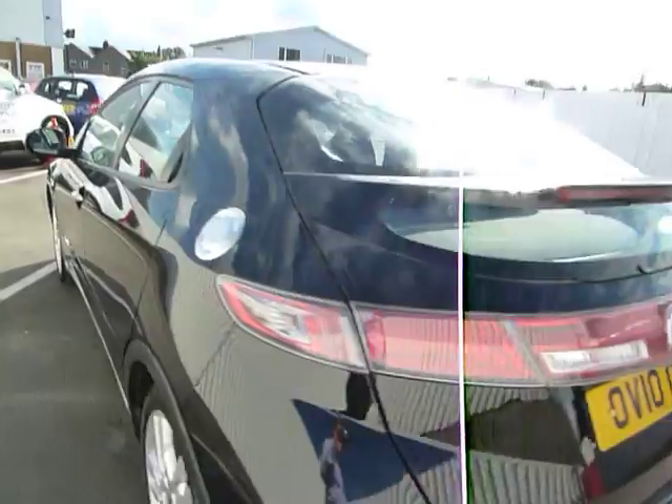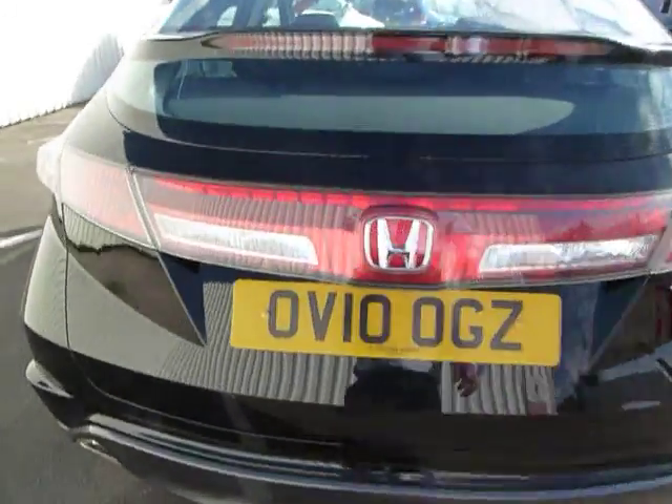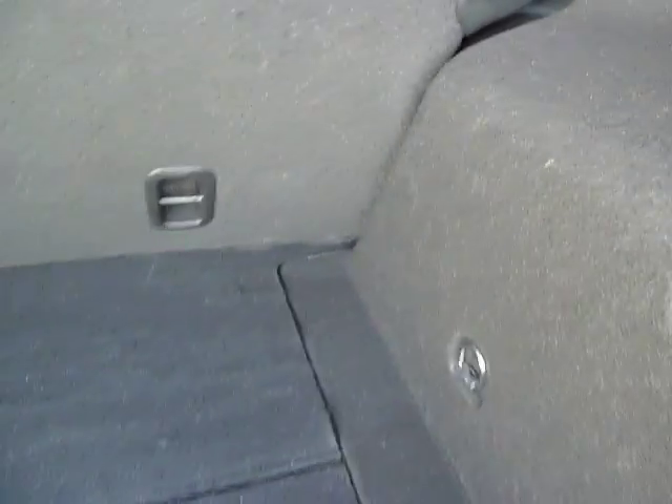This car is in lovely condition. That's the rear of the car. Just open up the boot — inside the boot it's very spacious. Again, all the carpet and plastics are in very good condition.